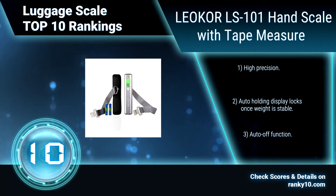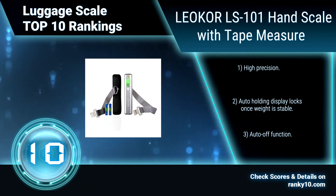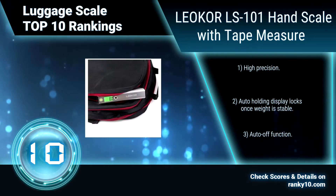High precision. Auto-holding display locks once weight is stable. Auto-off function.